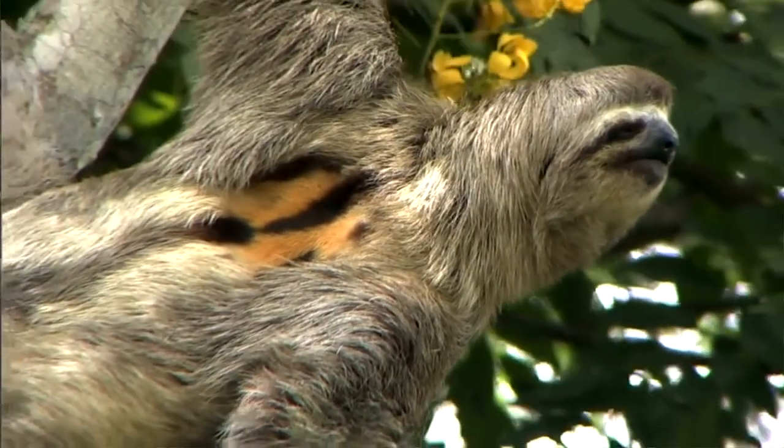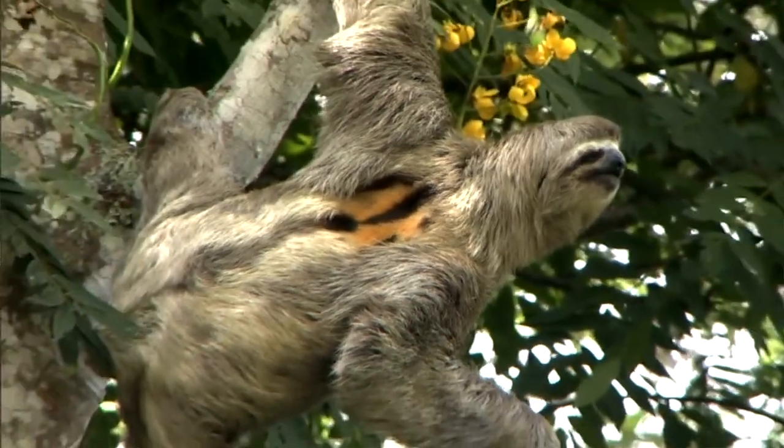Sloths use their long claws to hang from branches in the canopy and have a unique mechanism to help them hold on. Instead of using their muscles to grip the branch, they have evolved a locking structure in their wrist that works like a zip tie. The wrist bone sticks out like a lock and the hand bone is notched like a gear, so that when they curl their claws around the branch, the hand locks into position. This means the sloth can hang without using energy to grip the branch, and allows it to live most of its life upside down.